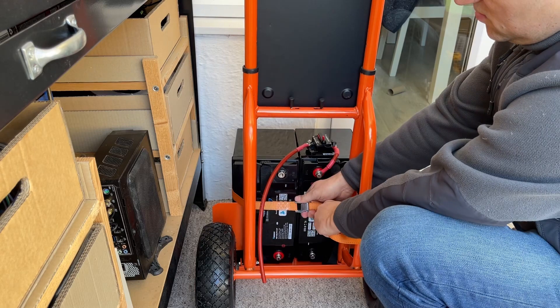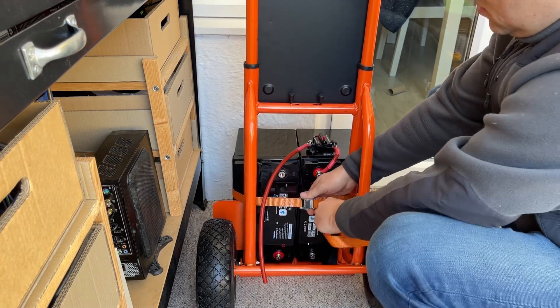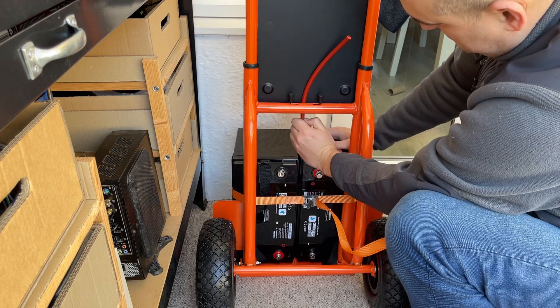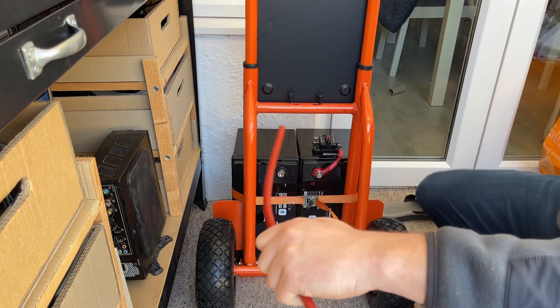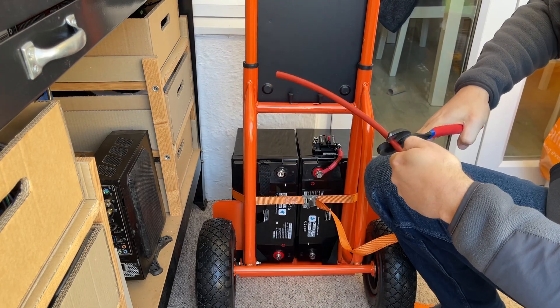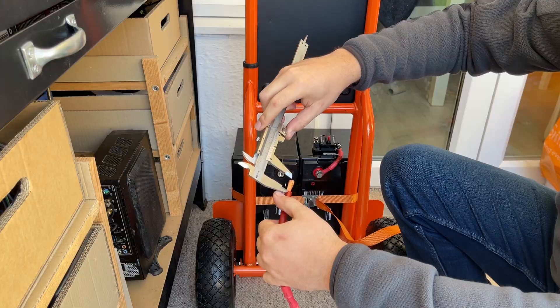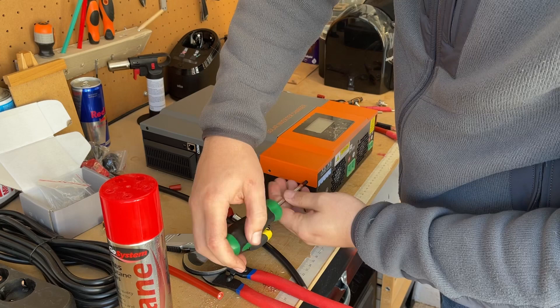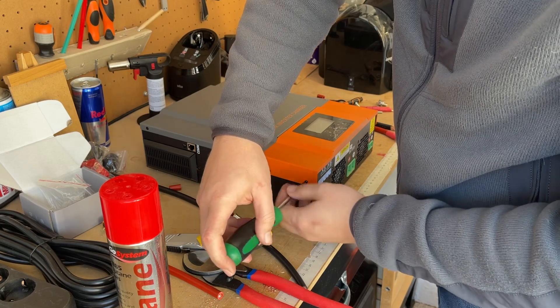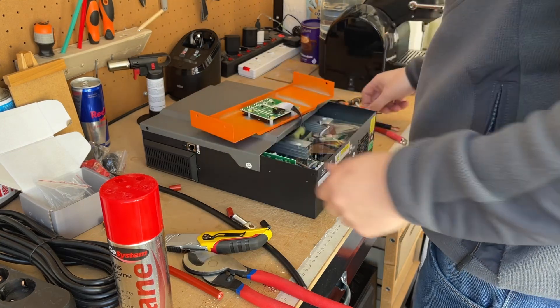The total cost of the components comes to £1,300, and this includes the following: each lithium battery costs £470, the inverter is priced at £260, the hand truck comes at a cost of £57, a 100-amp circuit breaker is priced at £16, and the locks, cables, and extension cost £25 in total.